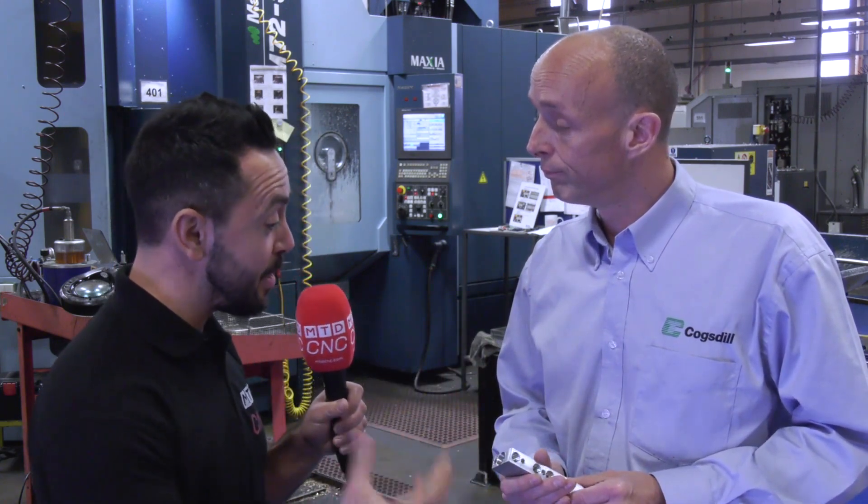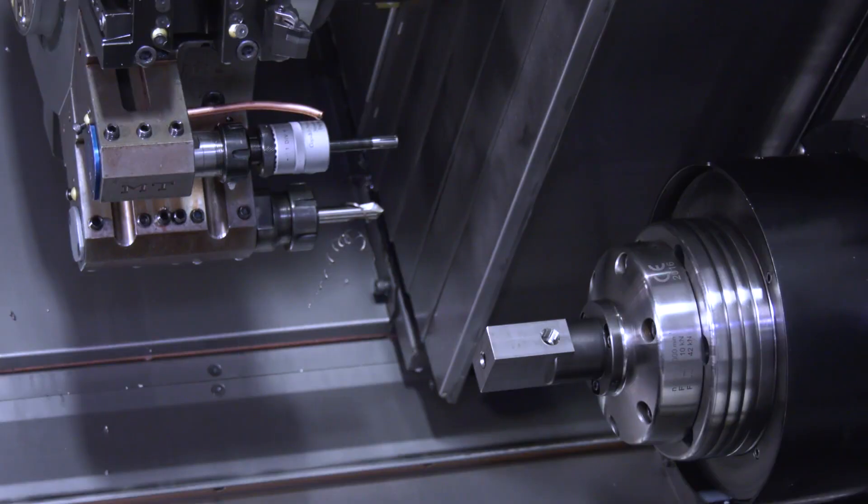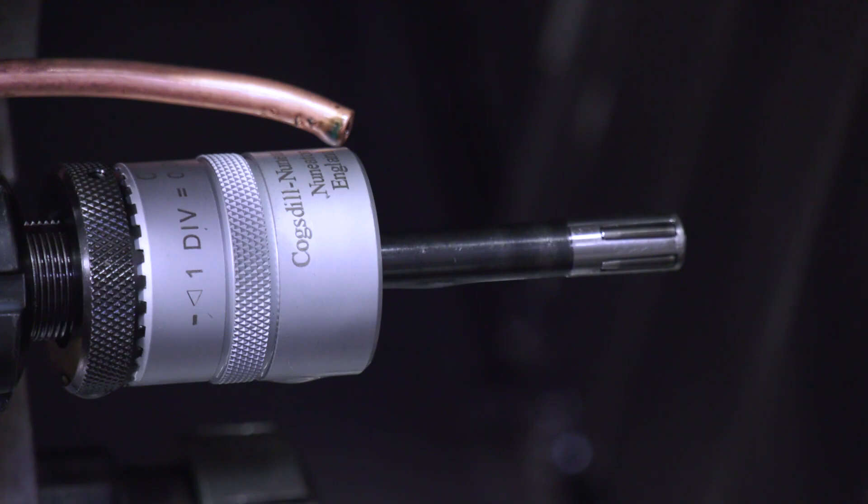In addition to the bur-away tool, Cogsdill also supplies roller burnishing and diamond burnishing at Bryken. Bryken is a very significant roller burnishing customer as well.